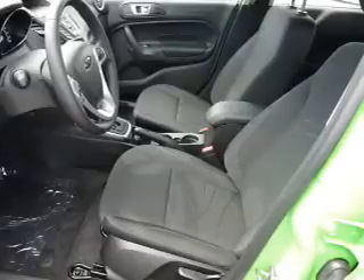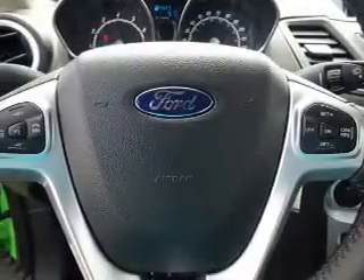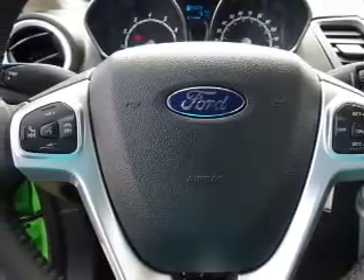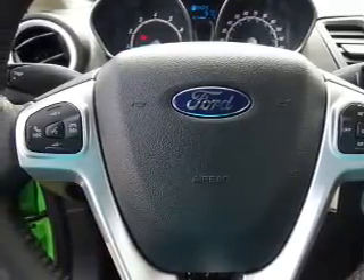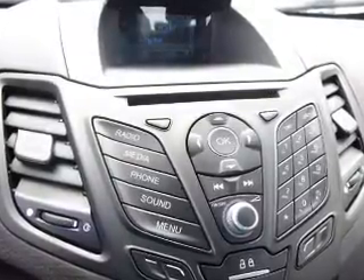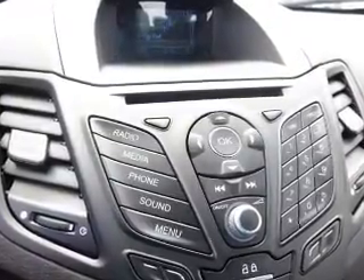Inside you'll find Bluetooth connectivity, Ford Sync voice activation, an auxiliary input, steering wheel controls, a premium sound system, curtain head airbags, front airbags, side airbags, side impact door beams, and child safety locks.